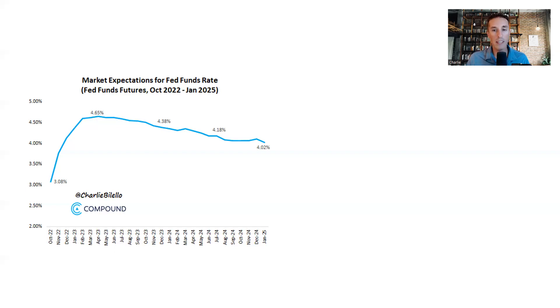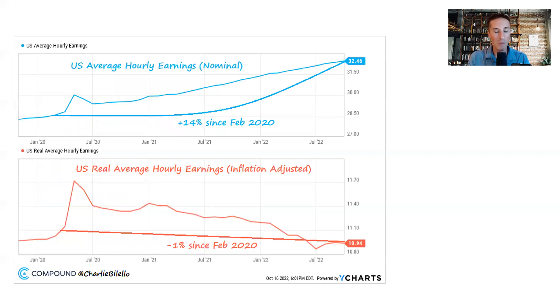Looking at wages and incomes — the top portion of this chart is what people were saying in 2020 and early 2021: that inflation, even if it came, wouldn't be that bad, and that borrowing and printing all that money wasn't problematic because look at people's incomes and wages, they're going up for the first time in a long time. But that top chart is a mirage. You have to ask how wages look compared to those rising prices.